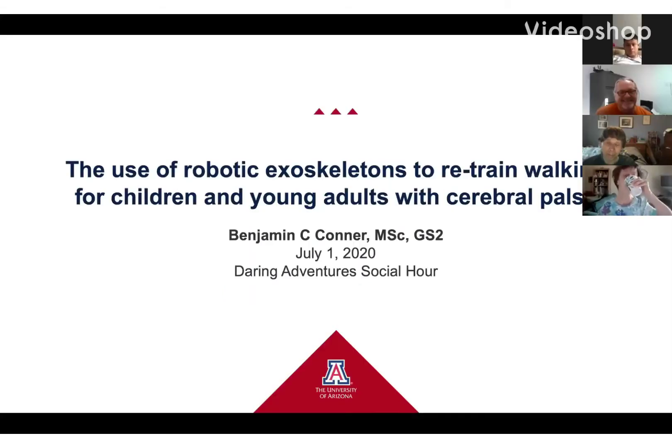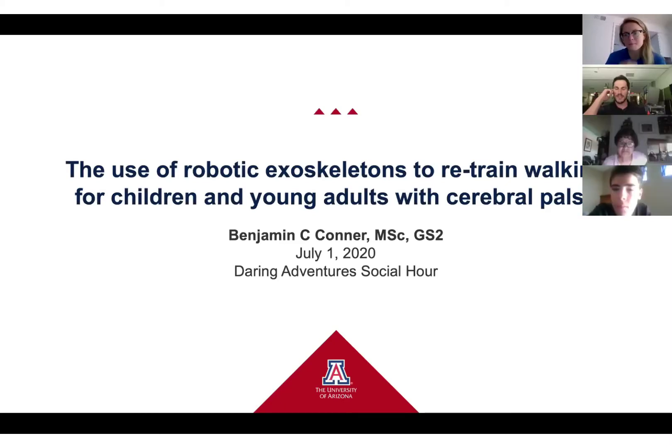Thanks to Sarah for giving me a chance to talk about our research, and thank you all for being here. For those who don't know me, my name is Ben Connor. I am a volunteer with Daring Adventures, and I hope in the future to meet some of you on trips that will eventually happen.